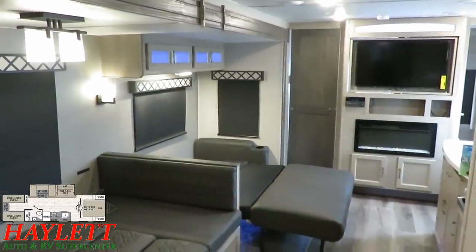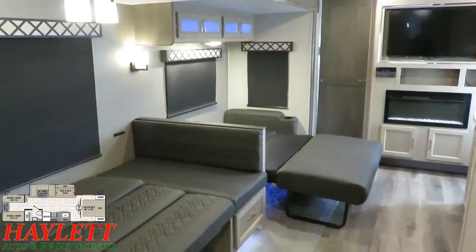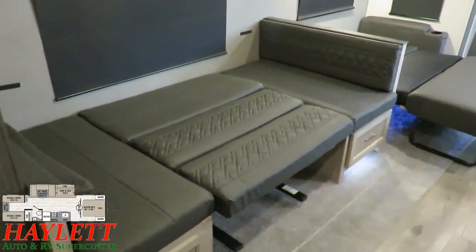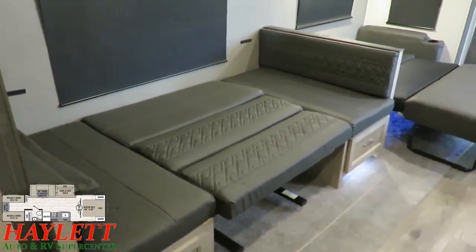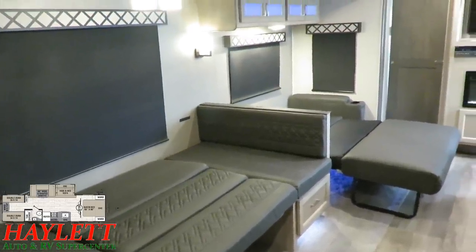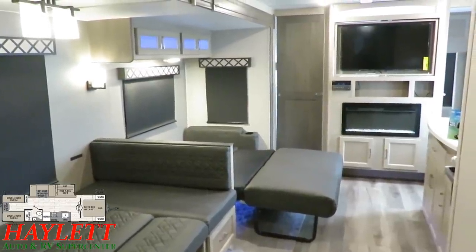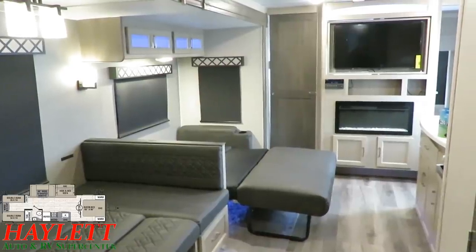A very easily missed and underappreciated feature of this floor plan is that it's a bunkhouse — sure, it can sleep a ton of people, but it's good for more than just the kids. Right here we've got a true U-dinette, about seven feet long and nearly four feet wide. You've also got a full tri-fold sleeper sofa over there that can sleep two adults for sure. If you're tall, your feet might hang off the end a little bit, but for a quick camping weekend it'll definitely get the job done.